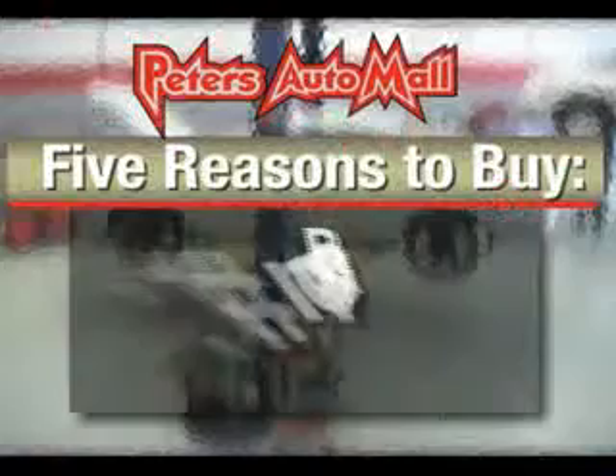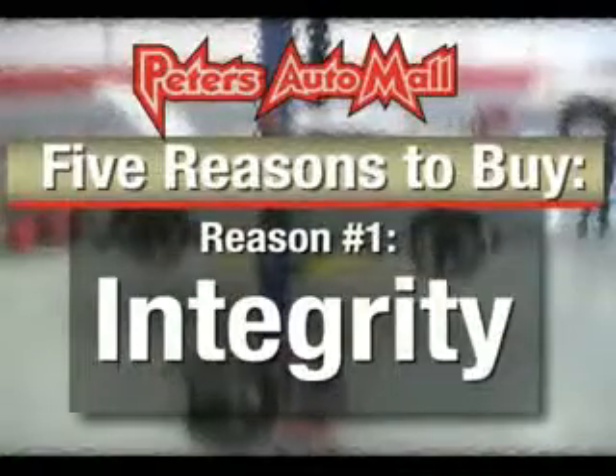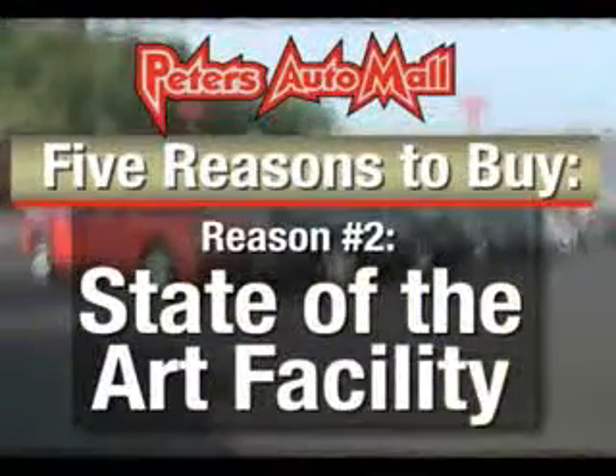I'd like to give you five reasons to buy from Peters Auto Mall. Number one is integrity. We have based this business on taking care of our customers.